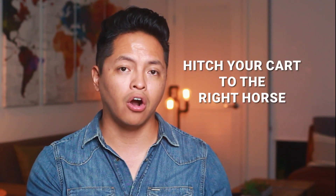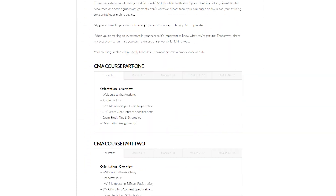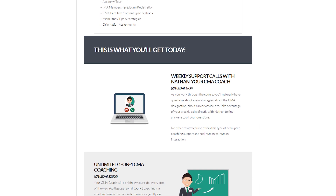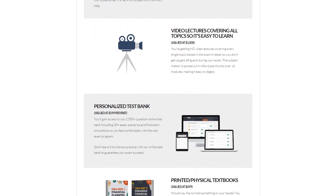Second, hitch your cart to the right horse. CMA study programs aren't all created equal — some are not set up to accommodate people who work full-time. The industry average pass rate for the CMA exam is only 45%. At CMA Exam Academy, ours is 90%. With my program, you'll get a mapped-out strategy, weekly assignments, weekly accountability, coaching support, and coaching calls with your CMA coach.